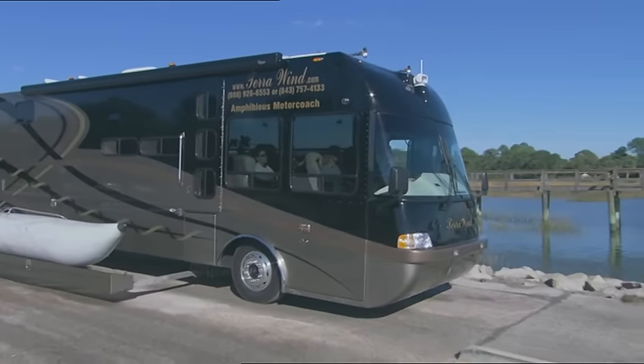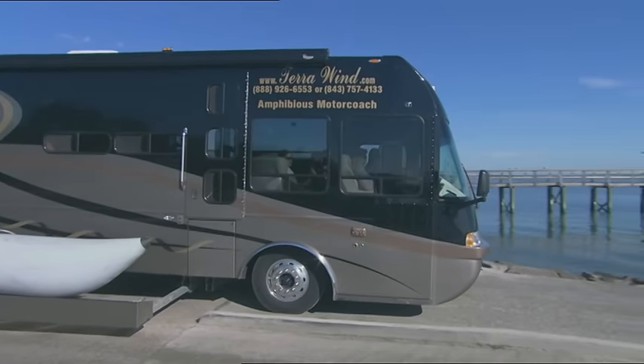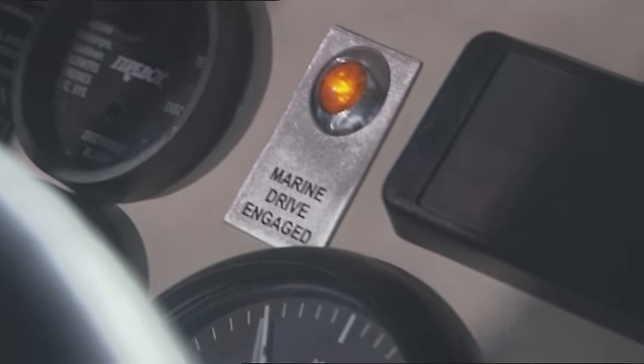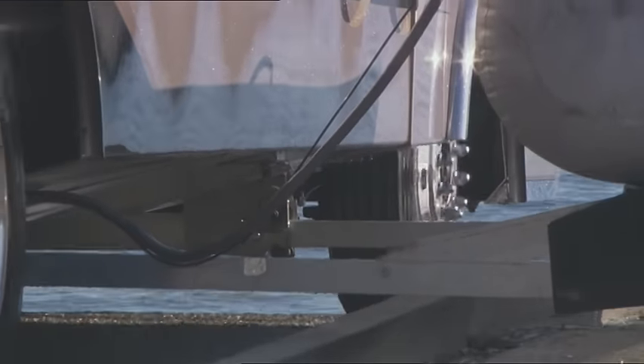No need to get out of the driver's seat. As we're going down the ramp, I merely put the truck transmission in neutral, reach over and grab the marine shifter, put it in gear, and keep on going. No hesitation, no loss of motion whatsoever. We hit the water and we're gone.